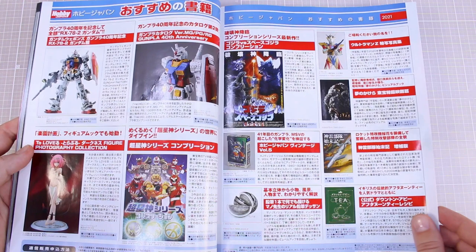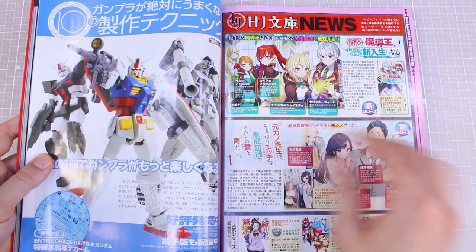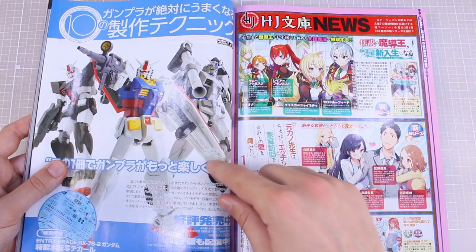A bunch of stuff here — Godzilla, Ultraman, Gundam all going on together on this page, some Hobby Japan recommended stuff. An advertisement for the One Point Technique book which I recently used for making a tutorial video on basic intro tips and tricks — check that out if you haven't seen it. I'll use that book more for making more tutorials for you guys probably in the near future.